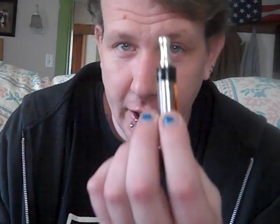Hey boys and girls, just a really quick follow-up. I haven't made a video in about a month. I'm just doing a follow-up on this tank here.